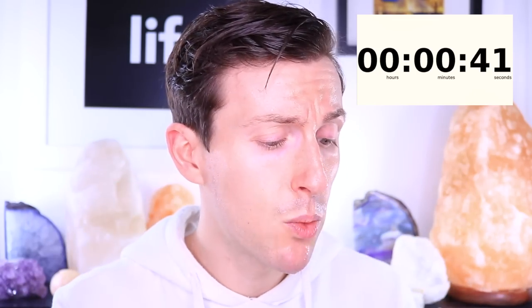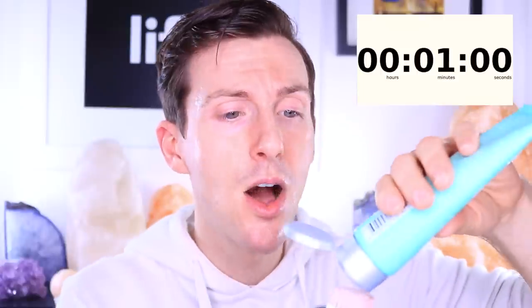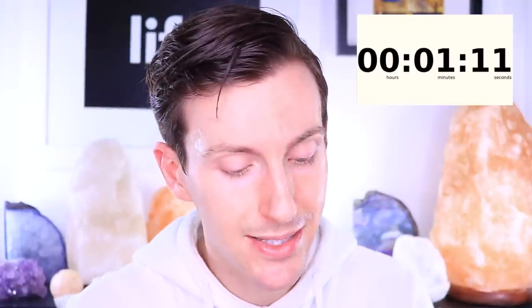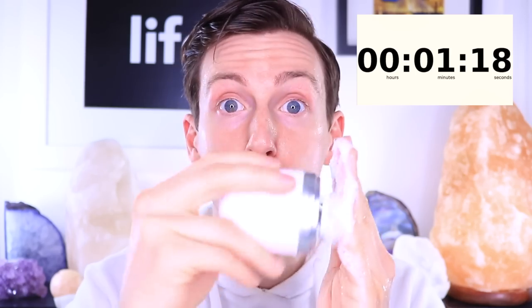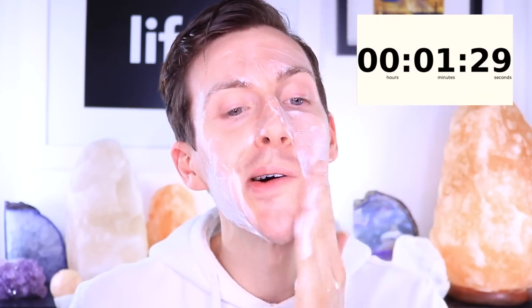I'm going to pair this cleanser with my Clarisonic Mia Fit. Here's a Clarisonic hack I love — I like to pop out the center part of the Clarisonic. This gives you a way more precise clean; if you eliminate that outer ring, there's less drag on your skin. This cleanser retails for $31 and I'll have it linked in the description below. It starts out as a gel formula and turns super foamy — perfect for a cleansing device.